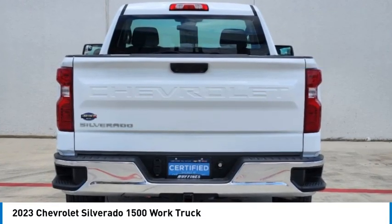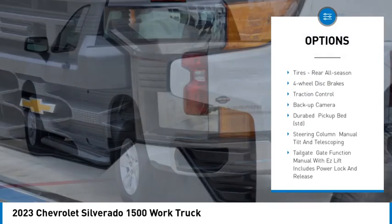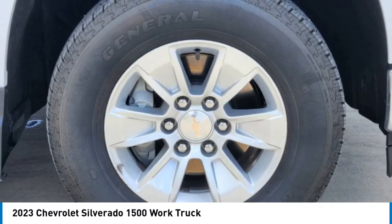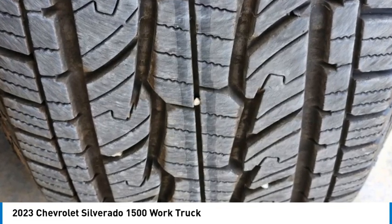Here are some of this vehicle's great options: heated mirrors, stability control, tire pressure monitor, daytime running lights, rear wheel drive, front and rear all-season tires, four wheel disc brakes, traction control, and backup camera.